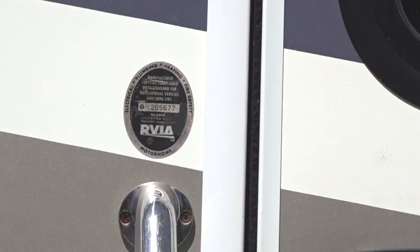When an RV is manufactured, it will have an oval-shaped RVIA seal displayed on the exterior next to the entrance door. This seal means the RV manufacturer complies with more than 500 safety requirements regarding electrical, plumbing, heating, and fire and life safety. These safety requirements are established under the American National Standards Institute Standard for Recreation Vehicles. This should put to rest any concerns you have about the RV itself being safe when it is manufactured.